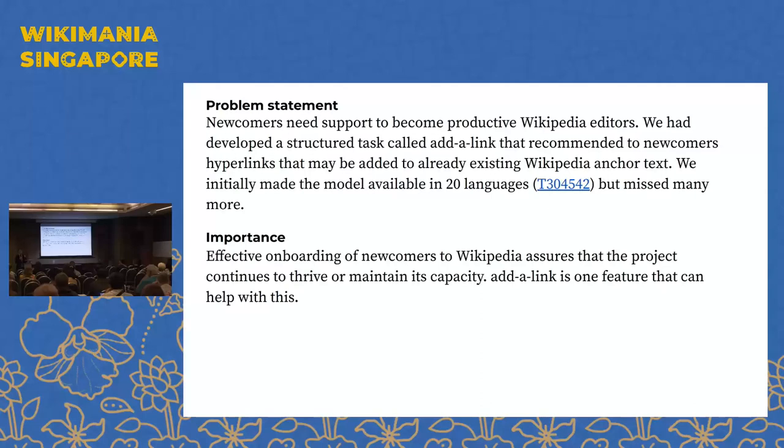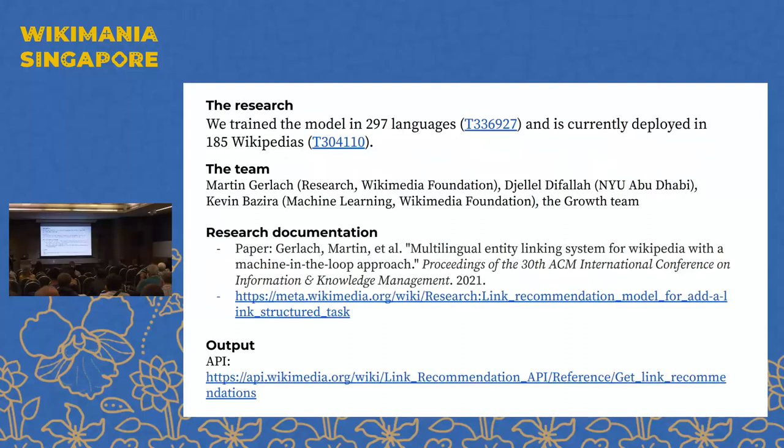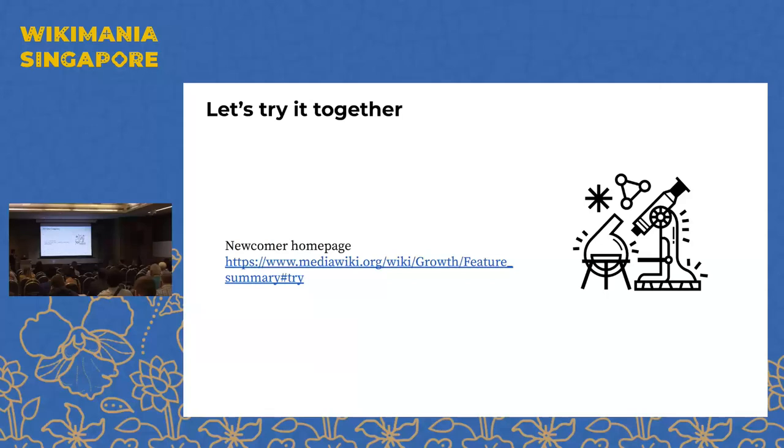The Growth team did experiments and came back to us saying they need this in many more languages. So over the past year we've trained the model for 297 languages, and these models are currently being deployed in 185 Wikipedias — though as Martin noted, there are different layers of deployment and until you see it on your Wikipedia it can take some time. The research is published and there's an output API available for developers.